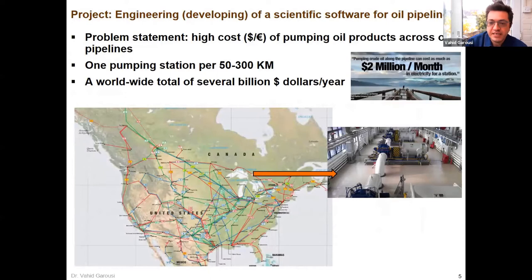In terms of the context: we're dealing with oil pipelines. The pumping costs of oil products across pipelines are enormous — the worldwide total of these pumping operations is several billion dollars per year. This is a map of North America; we were focusing on the Canadian and American pipeline system. Each pumping station could consume as much as $2 million a month.